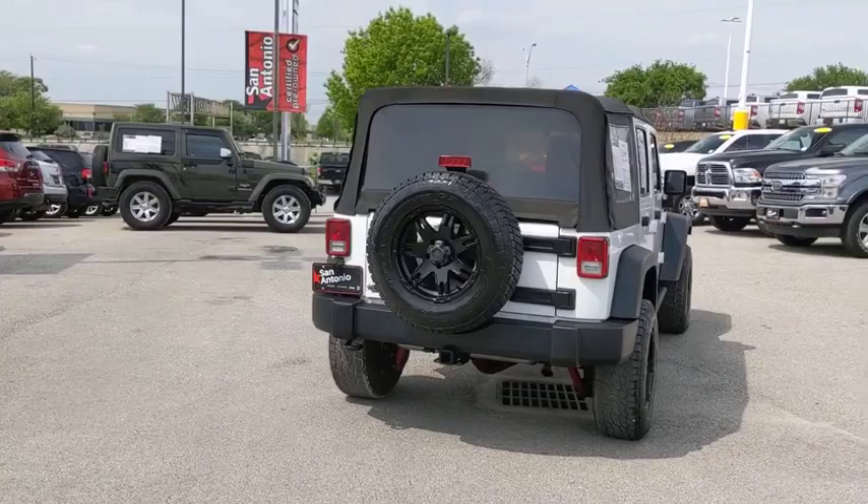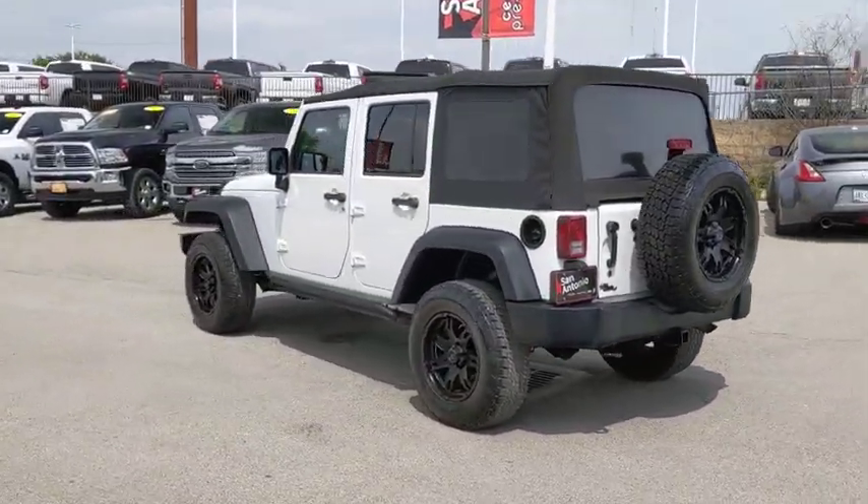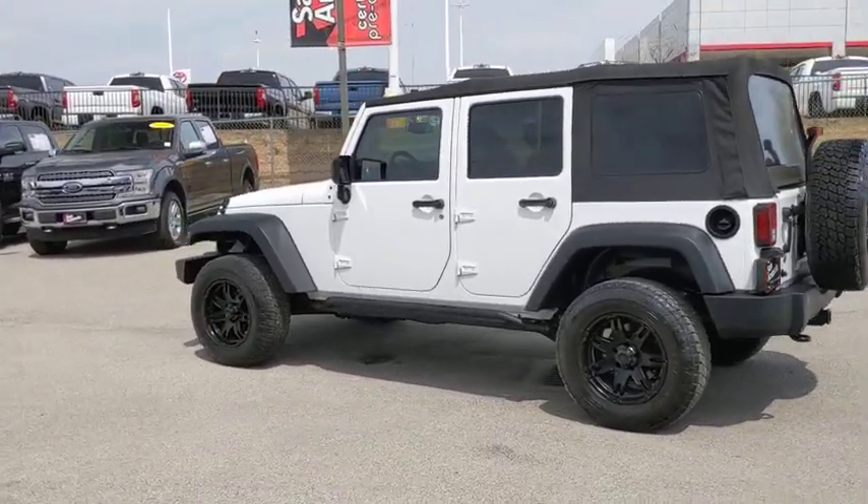This vehicle has less than 70,000 miles. Here are some of this vehicle's great options: navigation system, premium wheels, traction control.